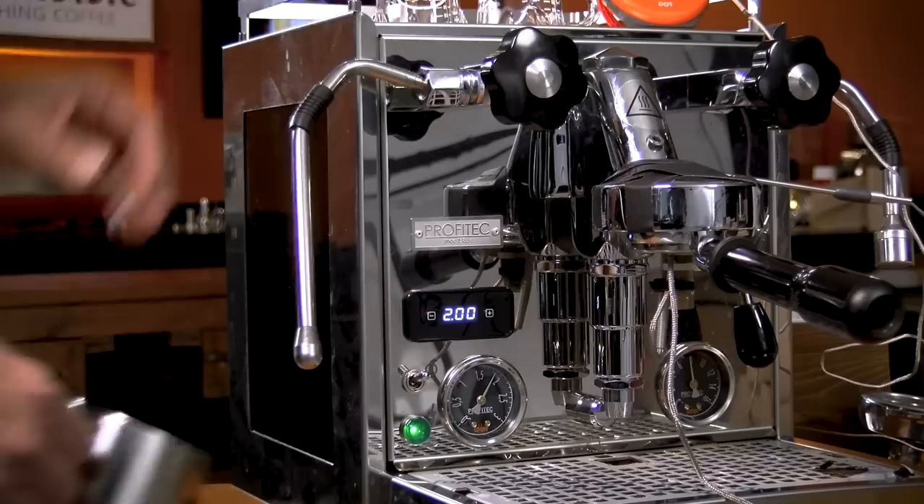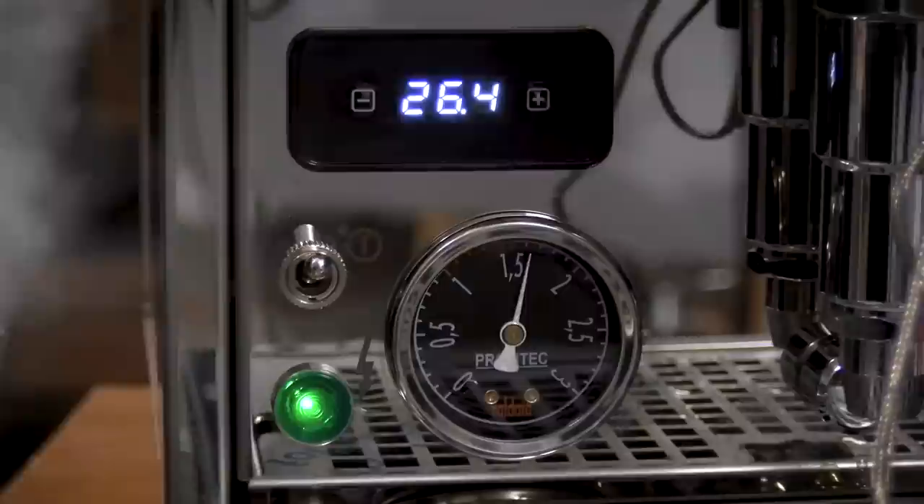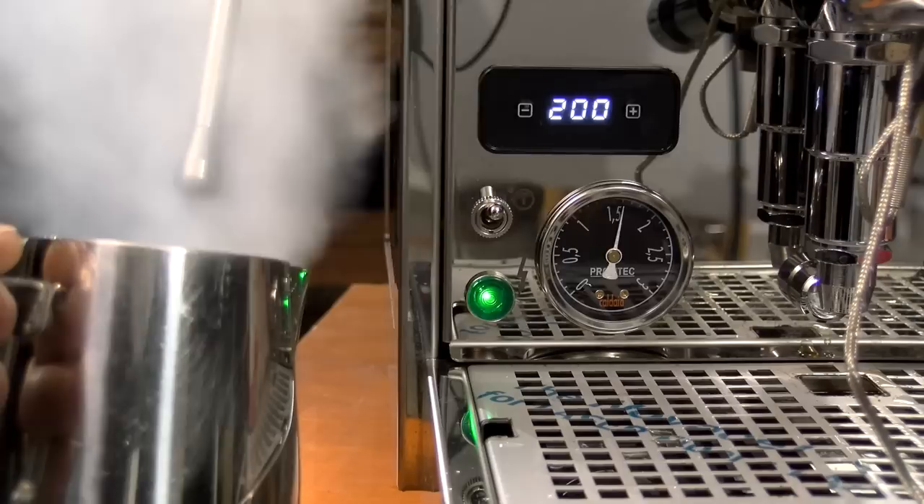The 600 has the same upgrade as the Pro 700 that gets you near two bar of pressure in the steam boiler, and that upgrade is a feature you worked directly on with Michael at Profitec. I've been in this business for almost 20 years and I've always had conversations with manufacturers about getting higher steam pressure. Michael and his lead engineer Tiziano came up with a really great design - getting steam pressure up to two bar instead of the normal 1.1 to 1.2 bar. With this higher pressure you can froth larger pitchers of milk, or you can dial it down for any size pitcher or any amount of milk.